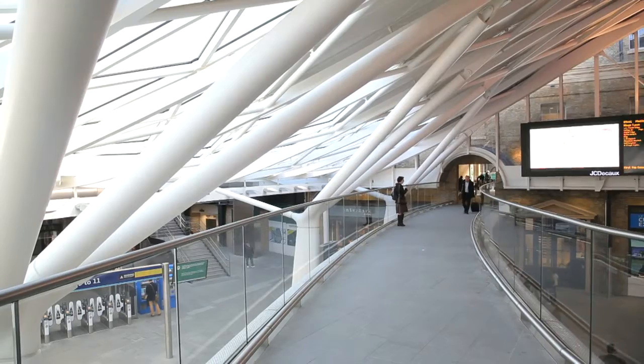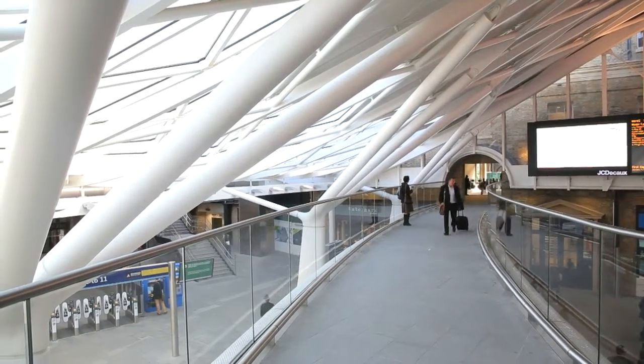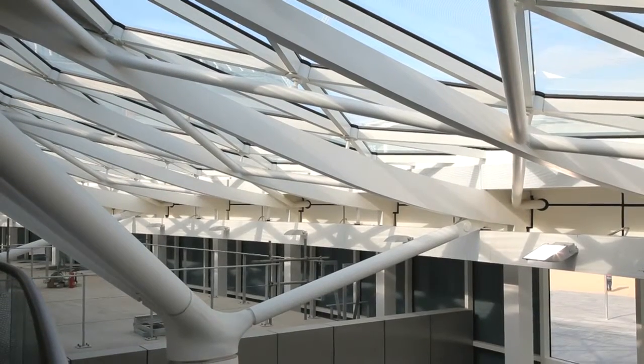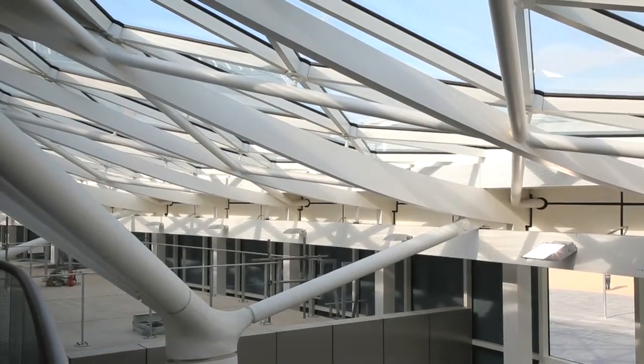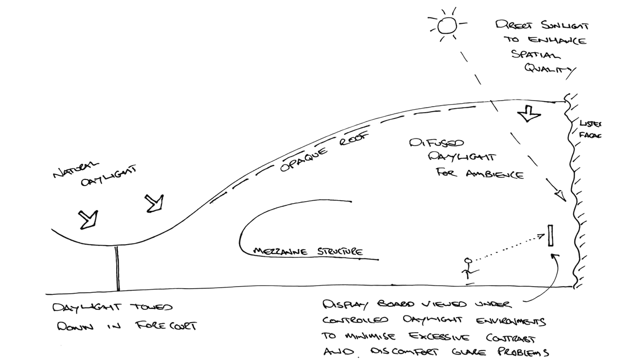As part of the lighting design, we wanted it not just to be functional but also energy efficient. There is a lot of natural daylight flooding into the building, so during the day we are not going to have a lot of the luminaires on. Obviously as it gets darker the lights will come on, but there has been a lot of thought given to energy on this project.